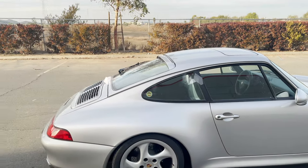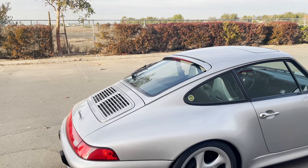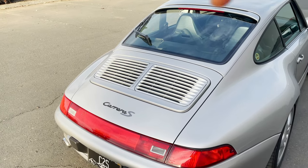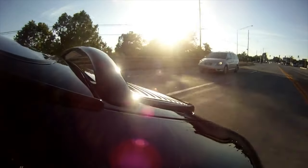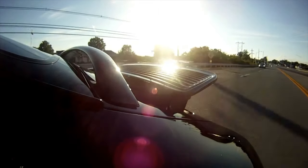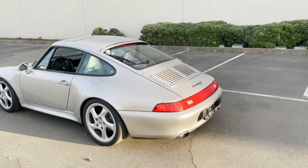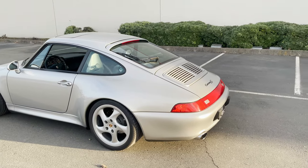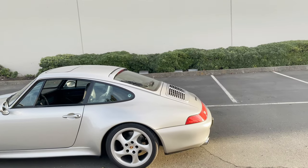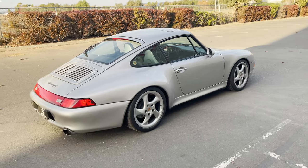Number 13 is the active aero on the 993. On the deck lid, this grille is actually a spoiler that will go up by itself once you hit about 50 miles an hour, and go back down once you slow to around 7 miles an hour. That's pretty cool because it gives the car two different looks — usually when you're cruising on a freeway you'll have it up, and when you're parked you get the nice sloping back line of the 911.